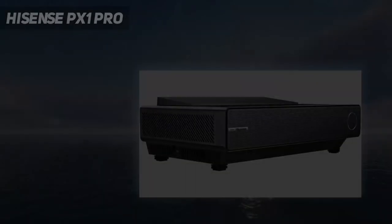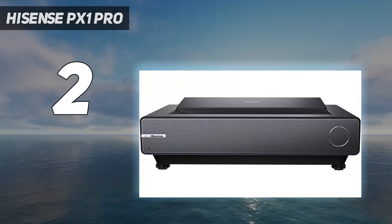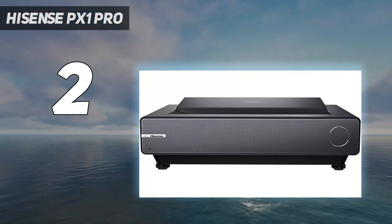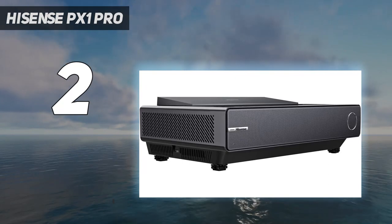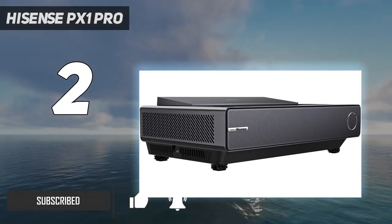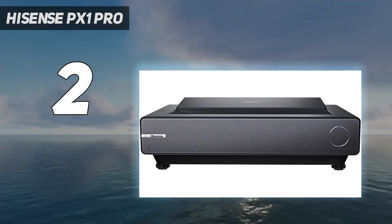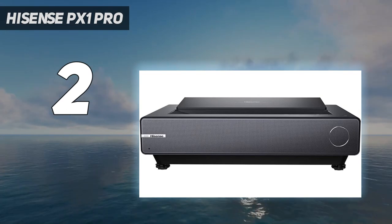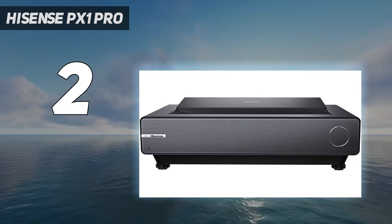Number 2 on my list: the Hisense PX1 Pro. The Hisense PX1 Pro is a brilliant UST model that manages to squeeze itself neatly in between some serious competition. It's not the cheapest projector, but it offers an excellent package of features and performance for the price. Despite taking up just a small space on a shelf or media center, the Hisense PX1 Pro can beam a 90–130-inch picture using a triple laser light source.